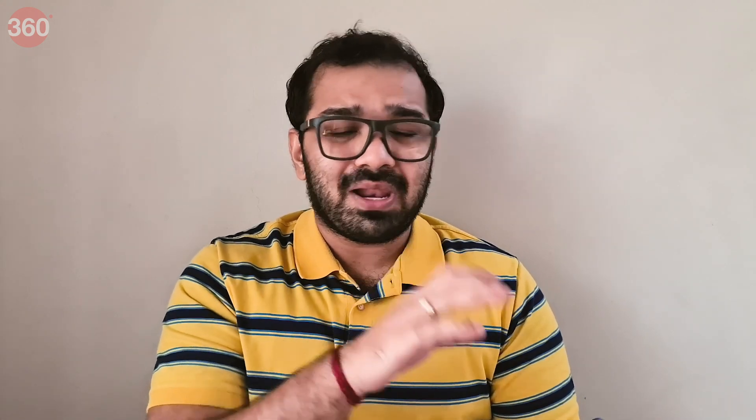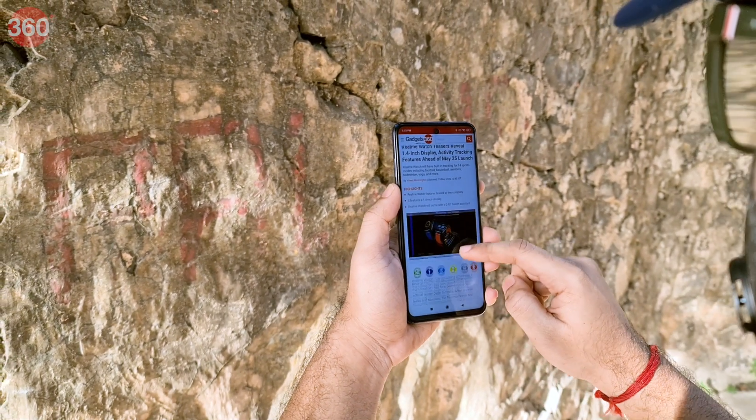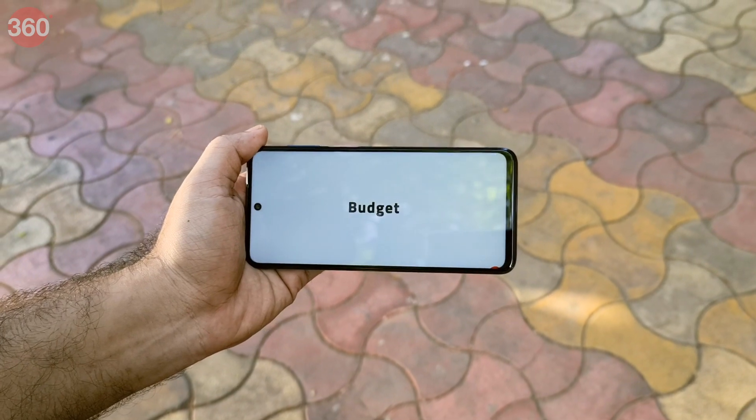In our usage, we could get about a day and a half worth of usage out of this phone before plugging it in. In our HD video loop test, it lasted 17 hours and 10 minutes, which is a good score.